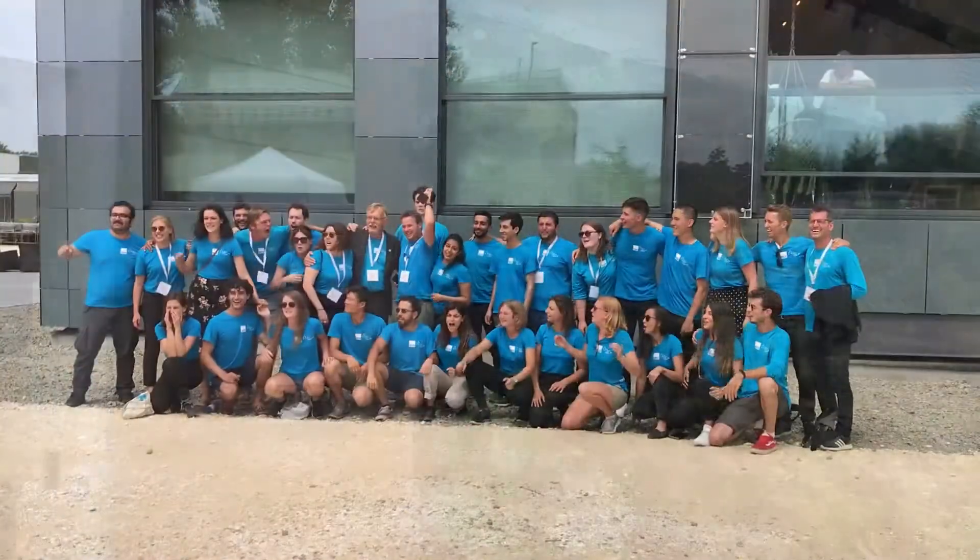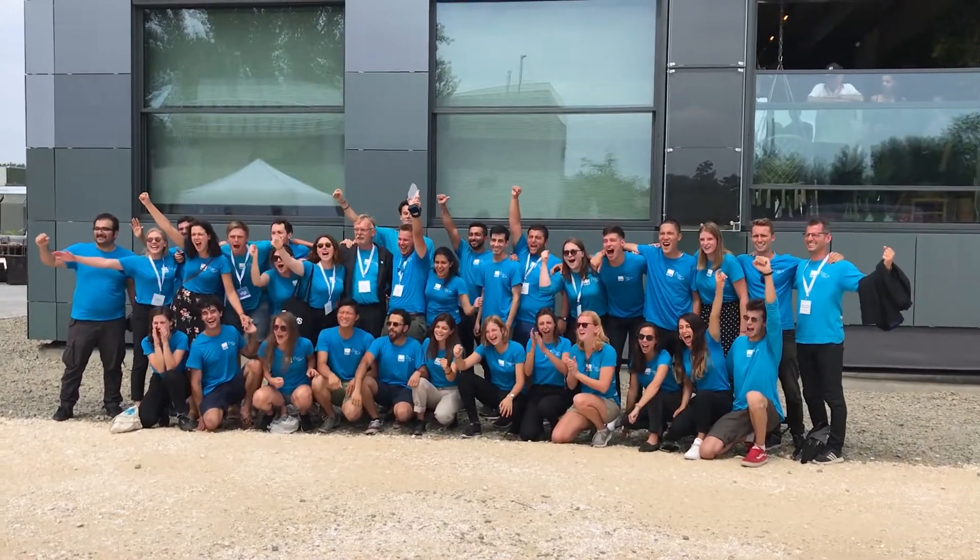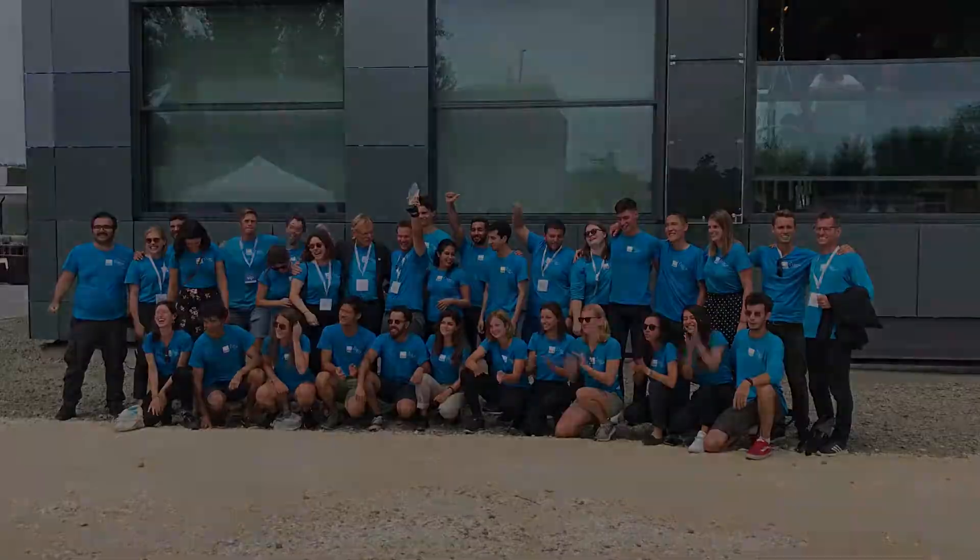Our embassy visited the contest and proudly presented the Dutch solution to the future by the Technical University of Delft. Being the Netherlands Ambassador René van Hel, it is of course great being here in a project of TU Delft.